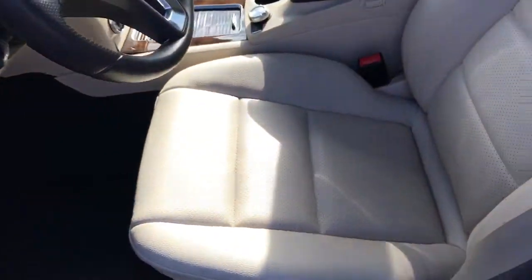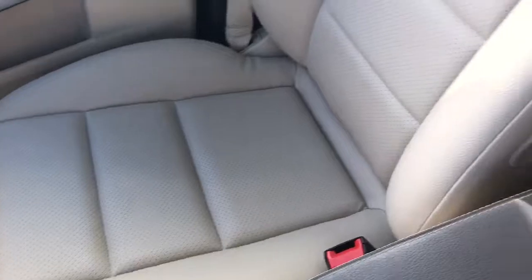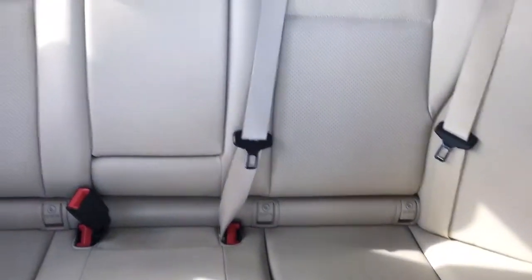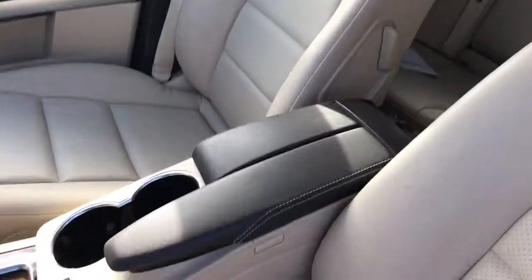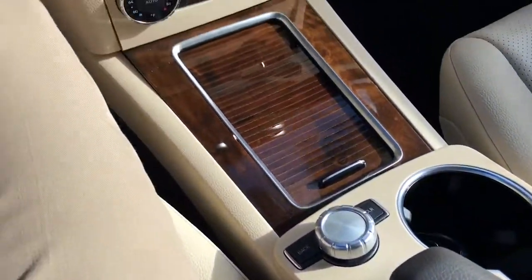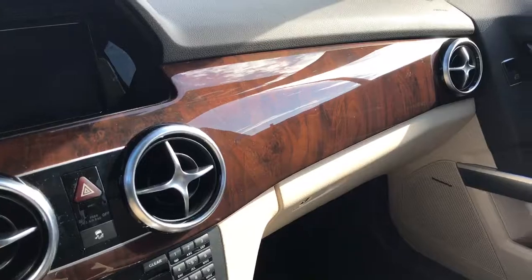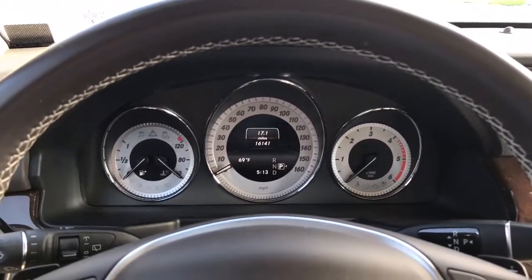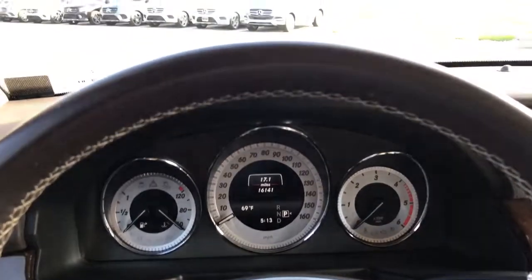Interior condition and quality is just as good. Seat condition and all the upholstery has been very well taken care of — no rips, tears, or stains. There's also no smells in here, so it was not previously smoked in. You have the center console and dash area, the instrument cluster — it reads 16,141 miles.